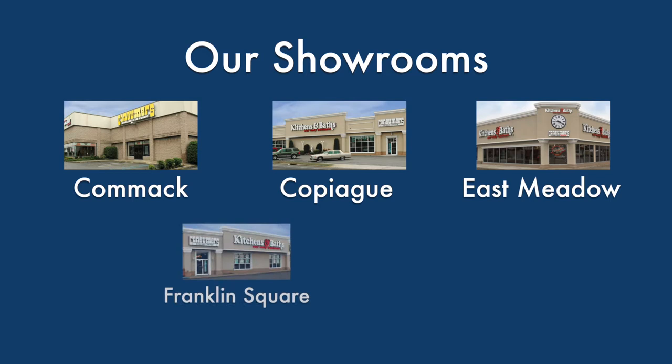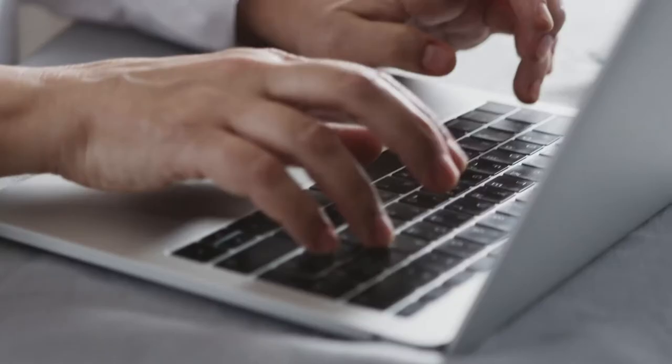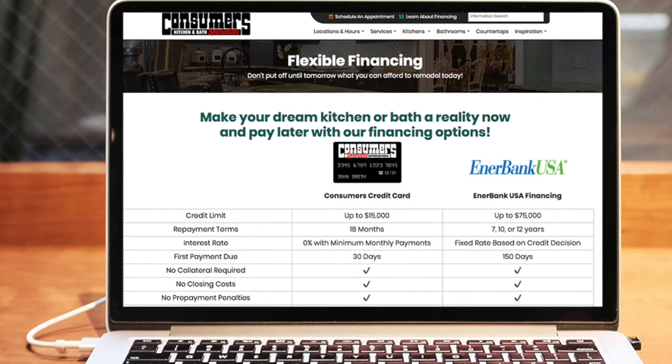We'll have a sample of your selected door style and finish colors sent to your home for free. Ordering from home is fast and easy, and several exclusive financing options are available to make your purchase even more convenient.